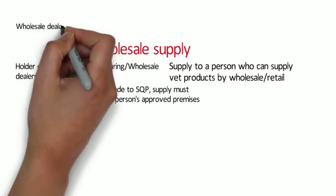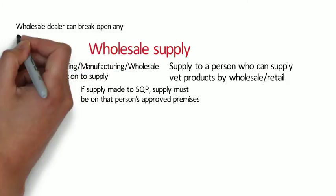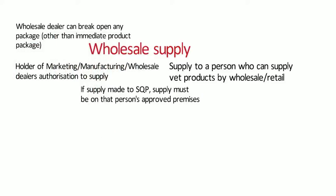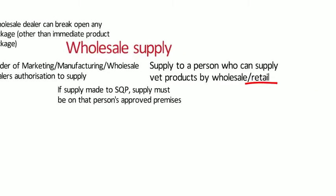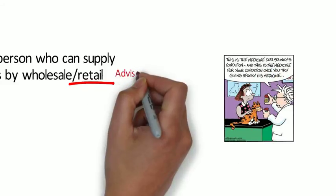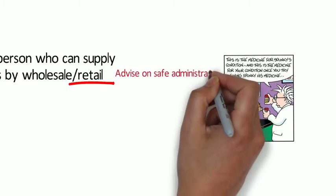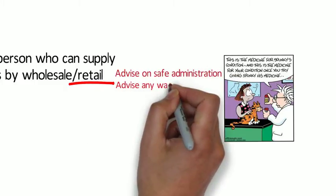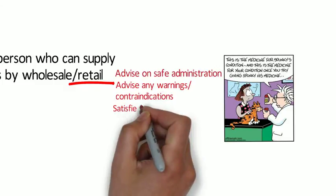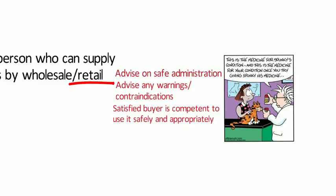A wholesale dealer can break open any package other than the immediate package of a veterinary medicinal product. Where a veterinary medicinal product is supplied as a retail supply, the person making the supply must advise on the safe administration of the product, advise on any warnings or contraindications on the label or packaging, and be satisfied that the person who will use the product is competent to do so and intends to use it safely for its intended purpose.